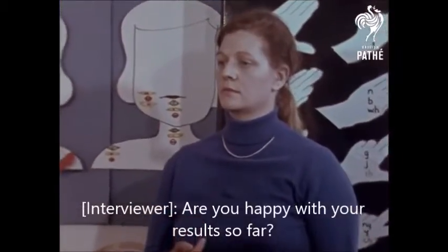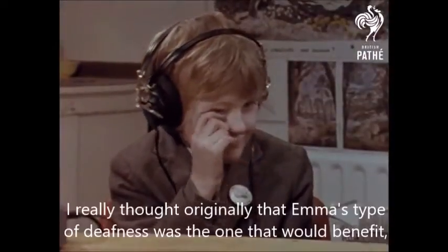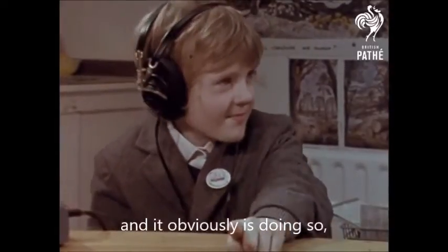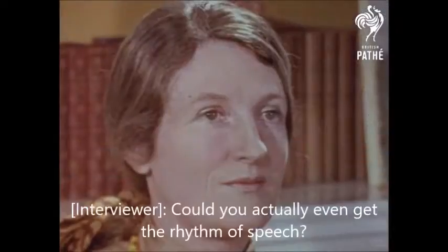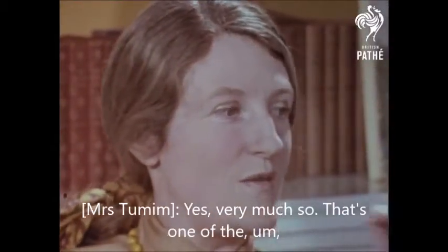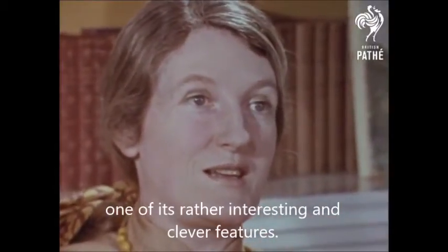Are you happy with your results so far? Do you really think you're getting somewhere? Yes, I'm delighted with them. I really thought originally that Emma's type of deafness was the one that would benefit. It obviously is doing so. And the other two children who have more hearing are also benefiting. Could you actually even get the rhythm of speech? Yes, very much so. That's one of its rather interesting and clever features.